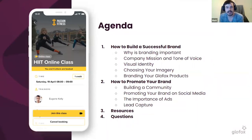There are a few areas we're going to look at, focusing mainly on how to build a successful brand, and then once you've built that, how you're going to promote it to gain the most out of your branding. We'll look at the basics: why branding is important, the company mission and tone of voice, visual identity, choosing the right imagery, and branding your GlowFox products.